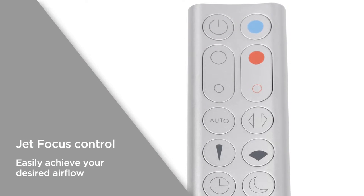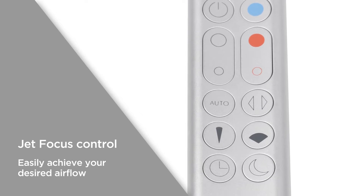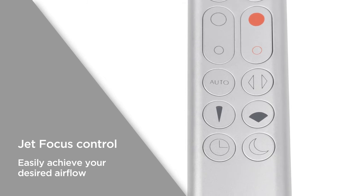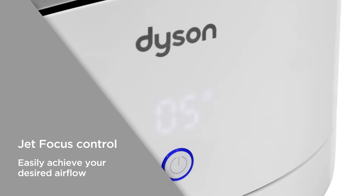With jet focus control you have greater navigation over temperature adjustments. Choose between a direct and powerful targeted long-range airflow and a diffused mode that projects the airflow widely around the room. Whether you are heating or cooling, you can easily achieve the airflow that you desire.